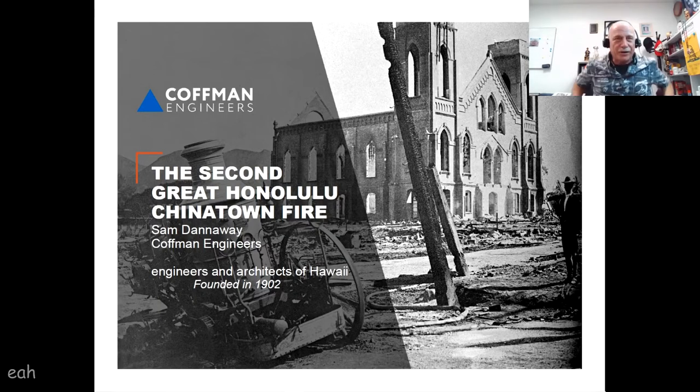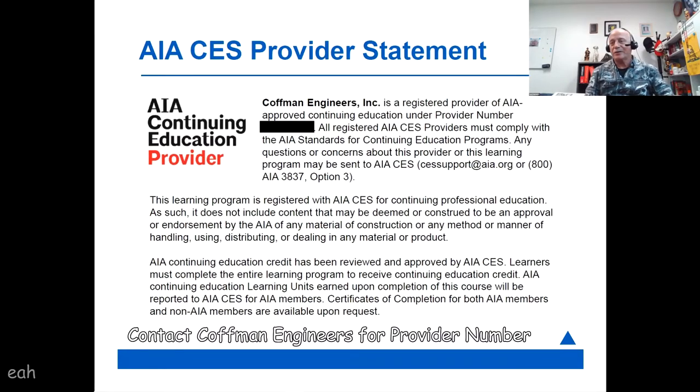Today I'm going to make a presentation on the second great Honolulu Chinatown fire. Thank you, Engineers and Architects Hawaii, founded in 1902, for inviting me to do this on your platform. I always enjoy giving presentations to you all, and I hope you get some enjoyment out of this one. If there are any architects in the audience, contact me later — we might be able to set up an hour of HSW Learning Unit time for this program, because we have approval for that.